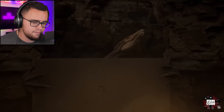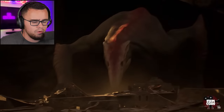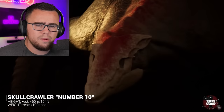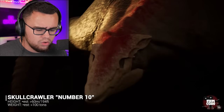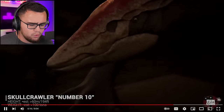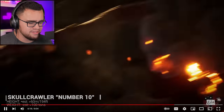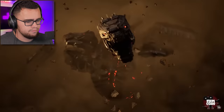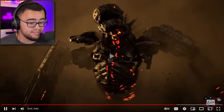What in the world is that? Wait — Skullcrawler! Skullcrawler number 10, 194 feet. I don't remember seeing a Skullcrawler in the movie. That thing's a joke — okay, that looks ridiculous.